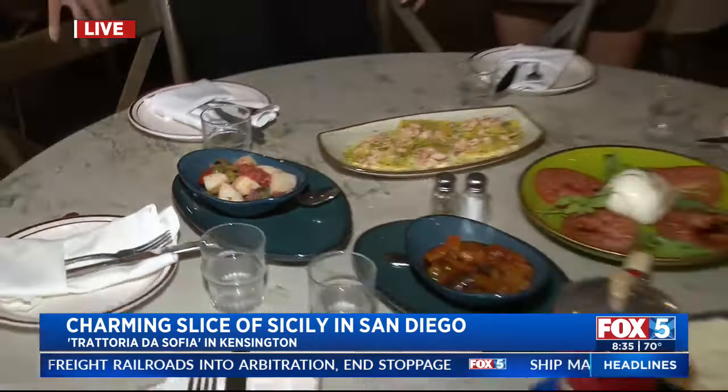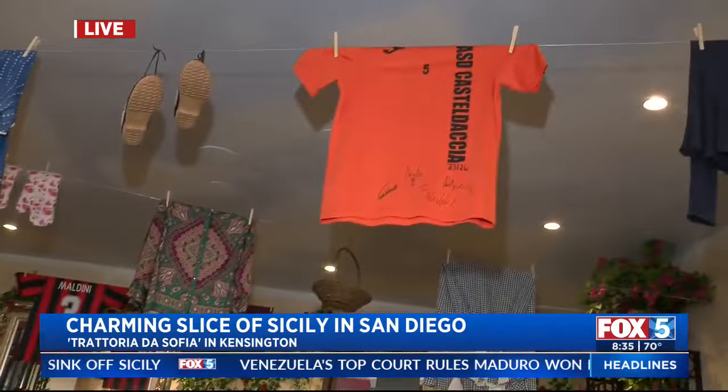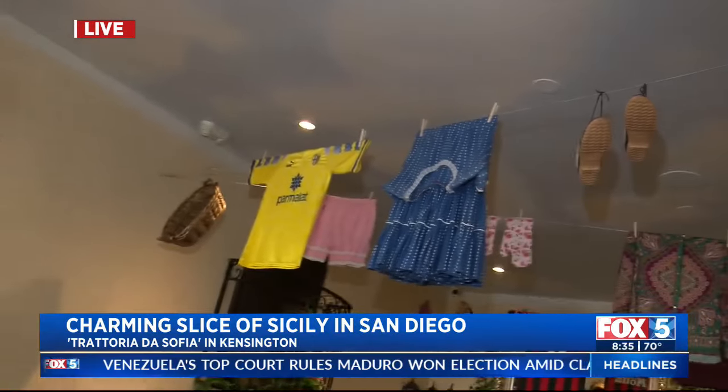And insalata siciliana, which is potato, olives, beans, and red onion. You are here living the American dream, making it all happen for us here in San Diego with family recipes. What part of Italy are you from? South Italy, Sicily. So Sicilian recipes right here in San Diego. I love it. By the way, you've got some laundry to do out here — hopefully you have some help with that.